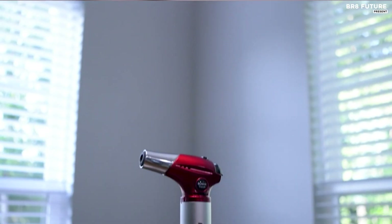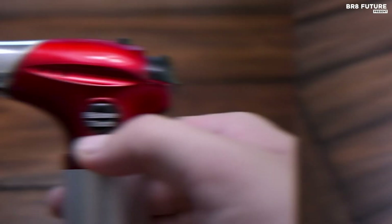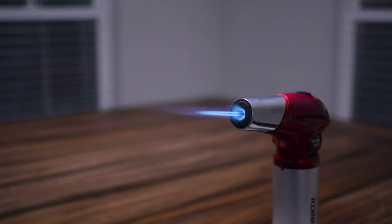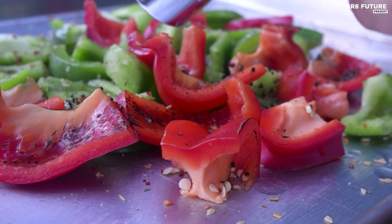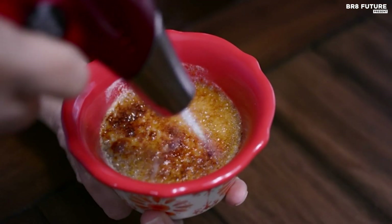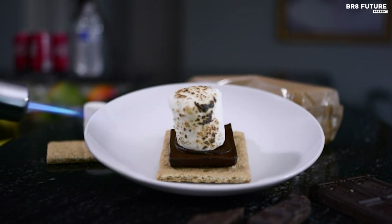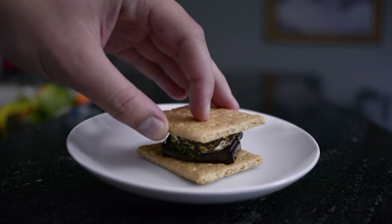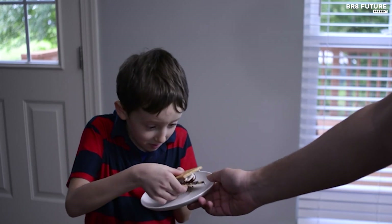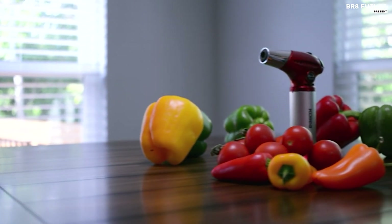Simply unlock the safety button and press the ignition button to light it up. Once ignited, locking the flame allows for continuous use without the need to hold the ignition button. This versatile torch is refillable and compatible with any brand of butane gas canister featuring a long nozzle. With an adjustable flame that reaches temperatures up to 2,500 degrees Fahrenheit, it's perfect for baking, sous-vide cooking, searing meat, barbecue, soldering, crafting, jewelry making, and camping. Colea ensures customer satisfaction with a 45-day money-back guarantee and a 24-month replacement service.